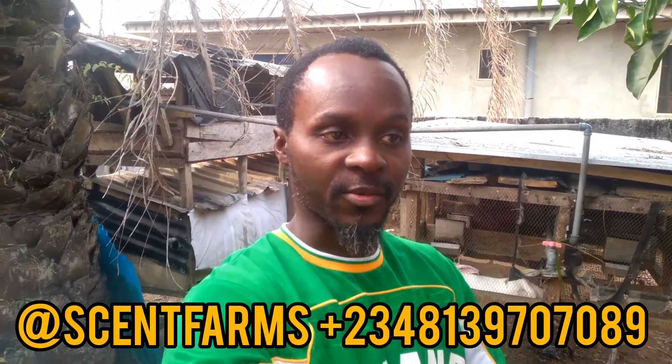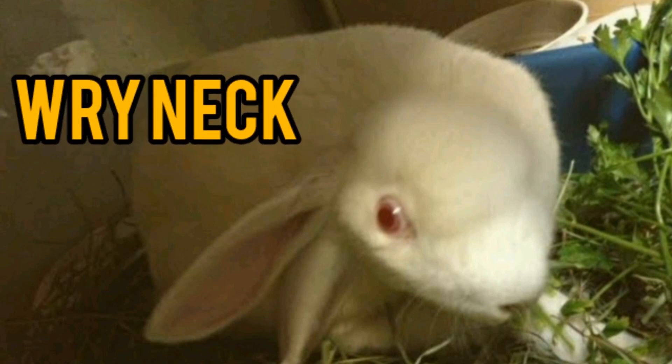Hello guys, welcome back to yet another interesting video here at Sand Farms. Today's video, we're going to be talking about wry neck, where you have your rabbit tilting his head to one side, looking like a zombie. Not to worry — sit back and I'll share with you some of the ways that you can treat that wry neck situation in your farm. My name is God-sent of Sand Farms, let's get right into the video.